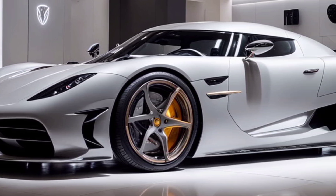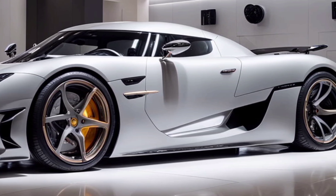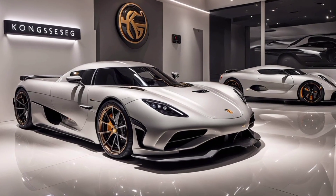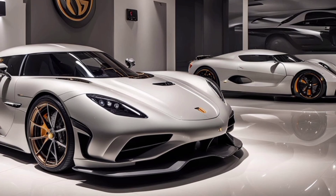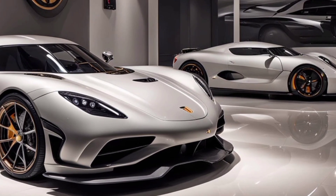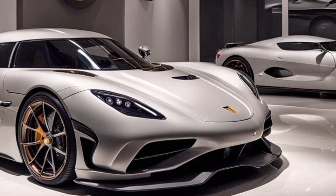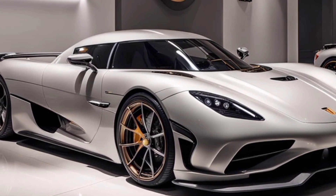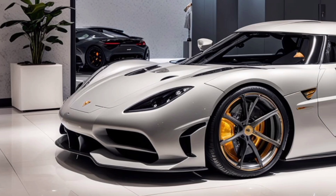Now, let's talk performance. The 2025 Koenigsegg Gemera is powered by a revolutionary hybrid powertrain. At its heart is a 2.0-liter, three-cylinder twin-turbo engine — which may not sound like much, but don't be fooled. It's paired with three electric motors to produce a mind-blowing 1700 horsepower. That means the Gemera can rocket from 0 to 60 miles per hour in under two seconds, with a top speed north of 250 miles per hour.